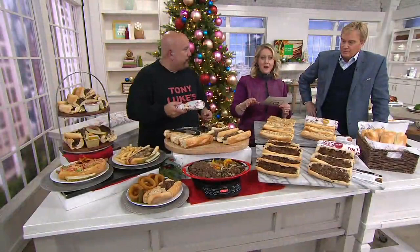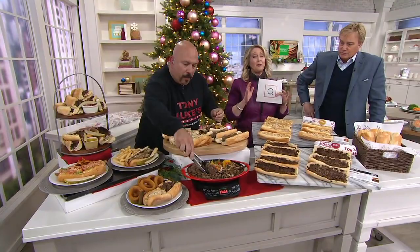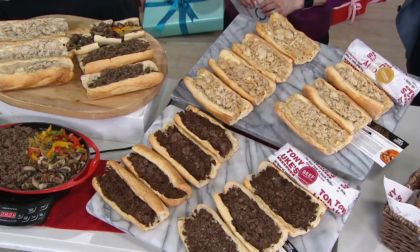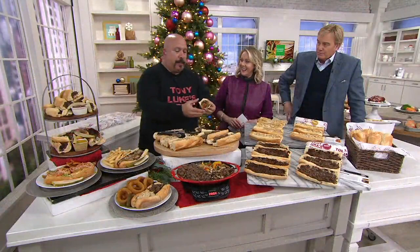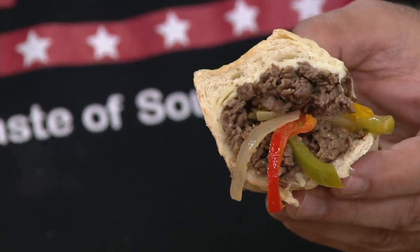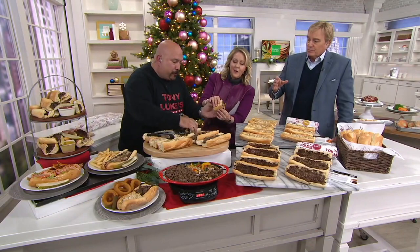You can have these shipped out right now or December 9th. This is incredible because literally you heat it and you eat it. What makes a really good cheesesteak, Tony? It's a combination of the roll, the actual beef, and the cheese. This comes to you frozen — you put it in your refrigerator, take out what you want, put it in your oven at 375 in the wrapper for 20 to 25 minutes.